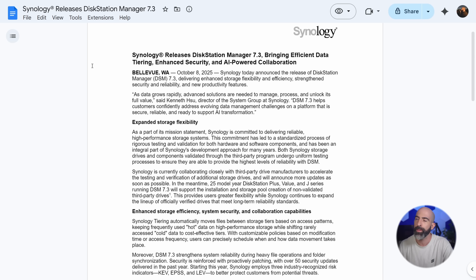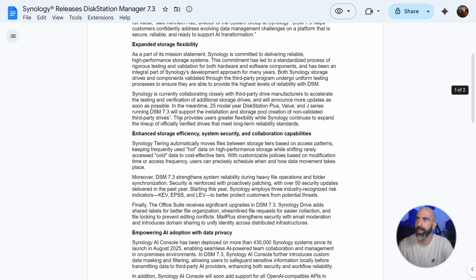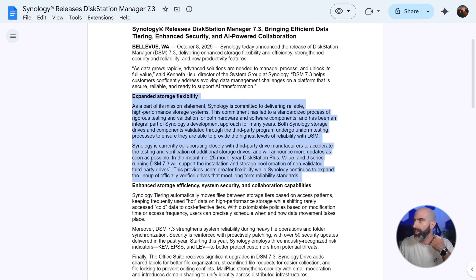I thought we were going to make it through the intro without AI. We didn't. There are four sections here — it's not a very big press release — but this is going to be what everyone focuses in on here: expanded storage flexibility.